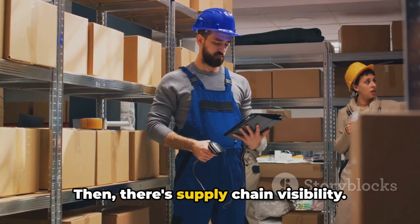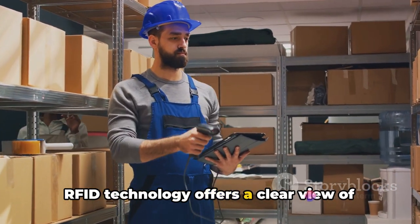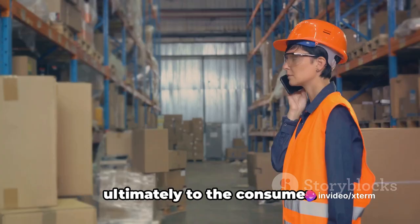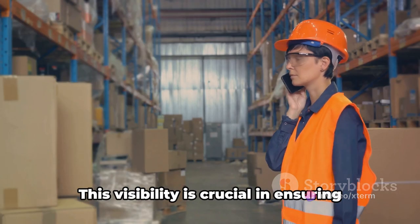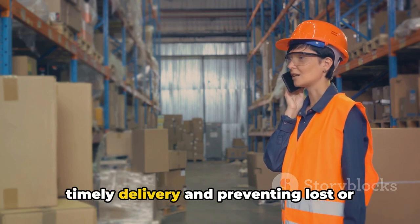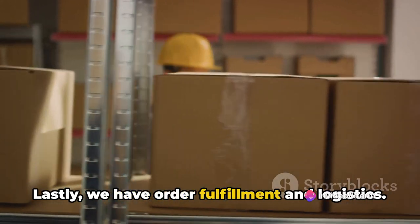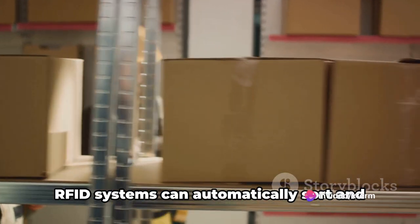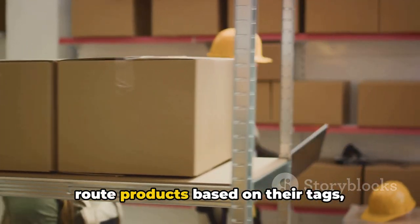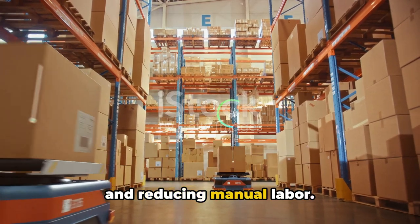Then there's supply chain visibility. RFID technology offers a clear view of the movement of goods from the manufacturer to the warehouse and ultimately to the consumer. This visibility is crucial in ensuring timely delivery and preventing lost or misplaced items. Lastly, we have Order Fulfillment and Logistics. RFID systems can automatically sort and route products based on their tags, speeding up the order fulfillment process and reducing manual labor.